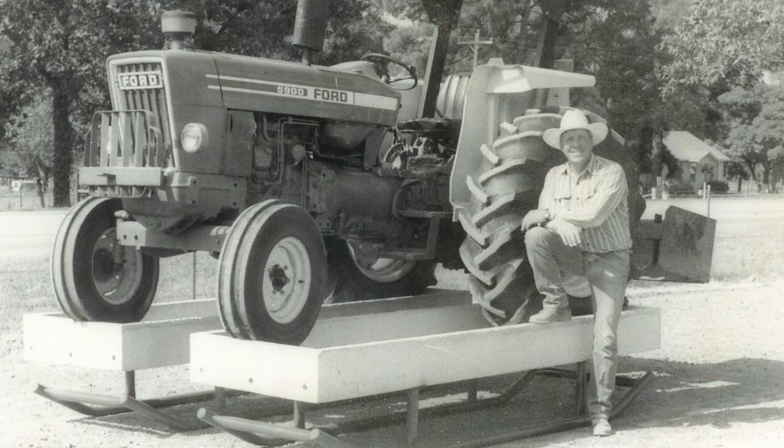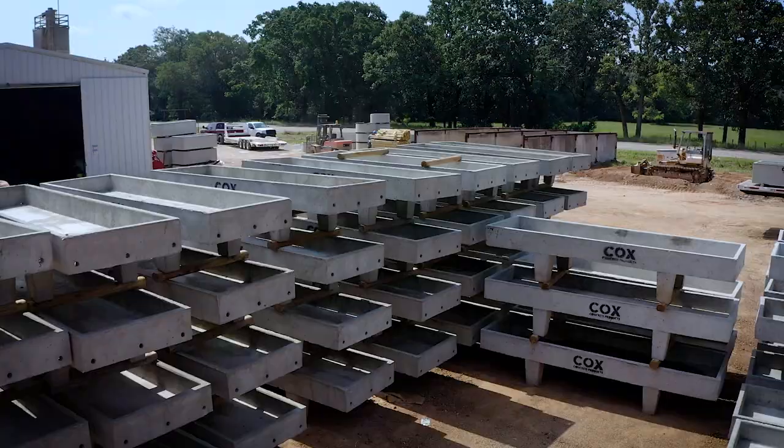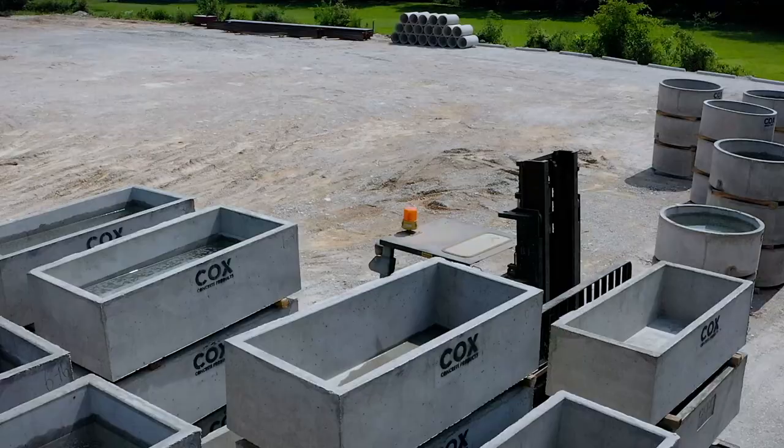So I said yeah, why not, I'll buy this form. We poured a few more — had 30 or 40 probably stacked up out there. Once we got to selling these concrete feed troughs, the next ranch over would see them and they would buy them, and the next ranch would buy them. And so after 20 years of doing that, word of mouth has been great.